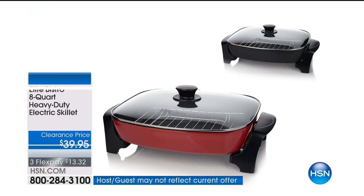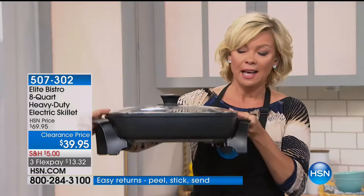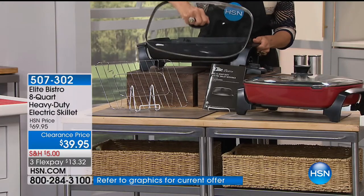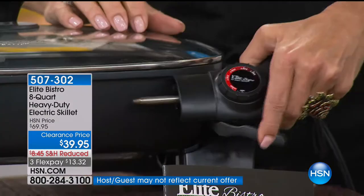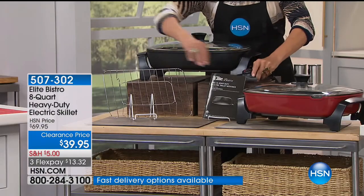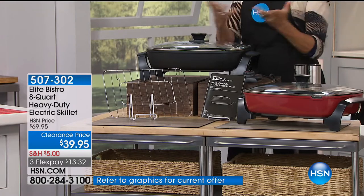We have a brand new, huge, eight-quart capacity skillet available at only $59.95. We've got it in black and in cinnamon red. It's an incredible piece: not only because of the capacity — you can serve an army or just one or two people — but it has a really nice, heavy-duty lid that won't rattle around. It has a very precise temperature probe, that wonderful trigger-release temperature control probe. It comes with a roasting rack, plus really delicious recipes from Elite Bistro, giving you a chance to cook big casseroles, big lasagnas, and more.